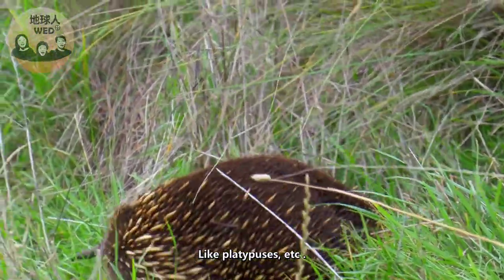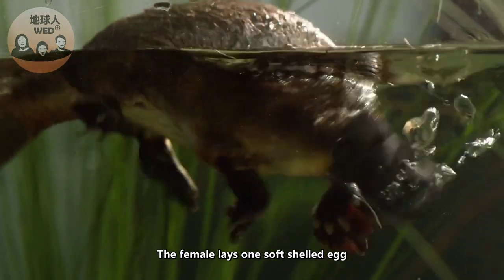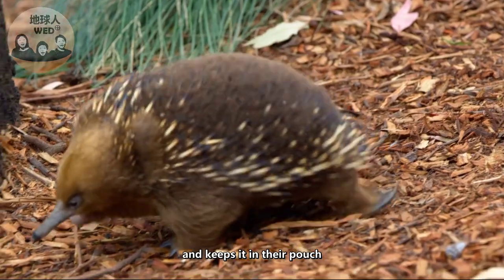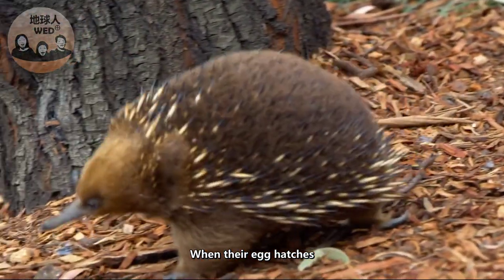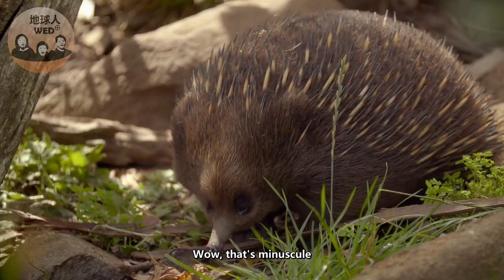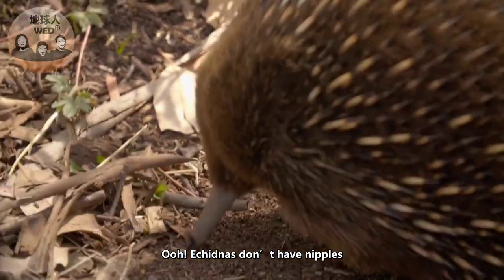Echidnas are one of the few egg-laying mammals, like platypuses. The female lays one soft-shelled egg and keeps it in her pouch. When the egg hatches, the baby is said to be smaller than a jelly bean — wow, that's minuscule!